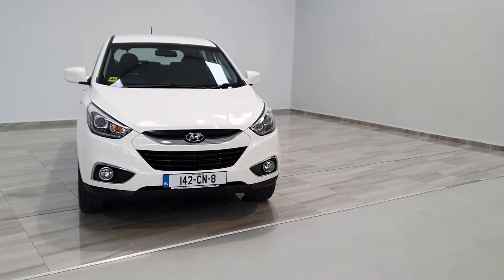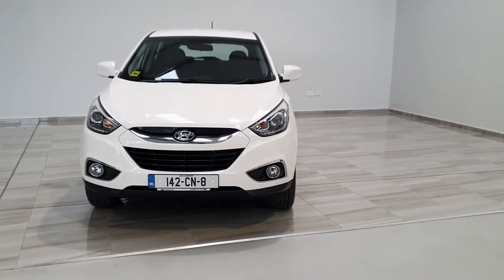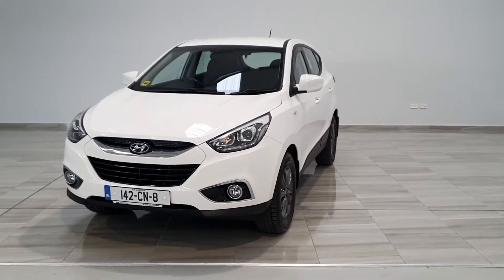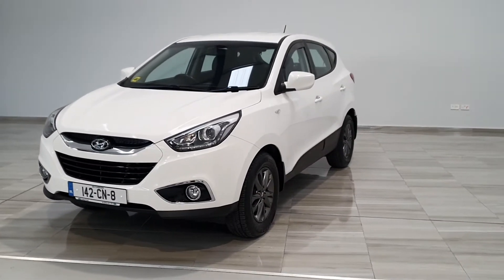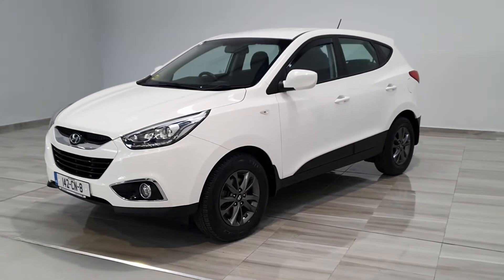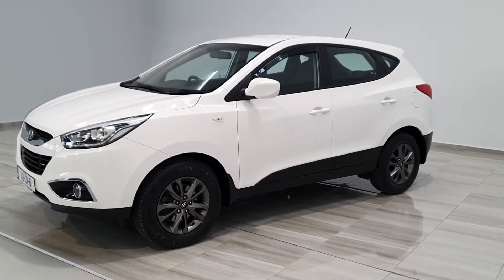Welcome to Finlay Motor Group. This is a short presentation on our 2014 Hyundai iX35. The vehicle is finished in frozen white and comes complete with matte grey 16-inch alloy wheels. The vehicle is a two-wheel drive diesel and has covered 120,000 kilometres.